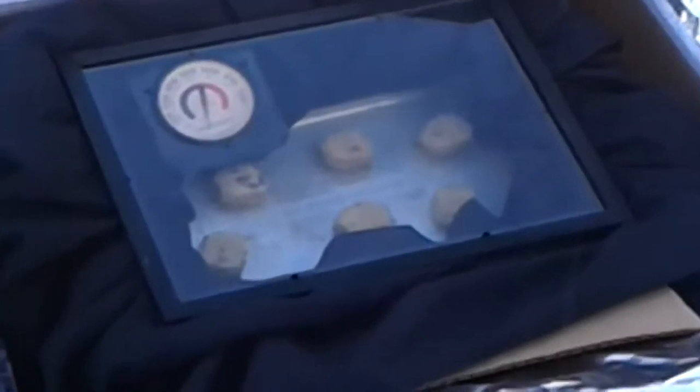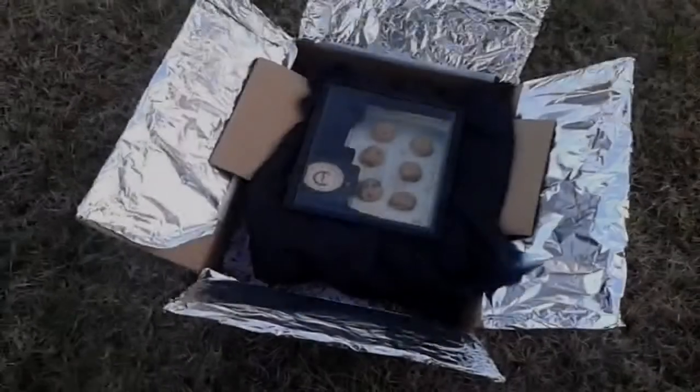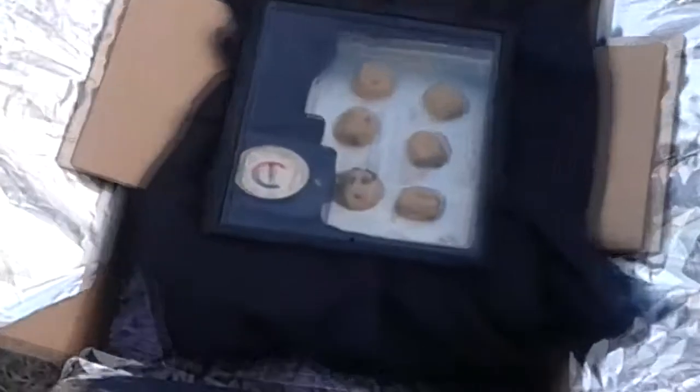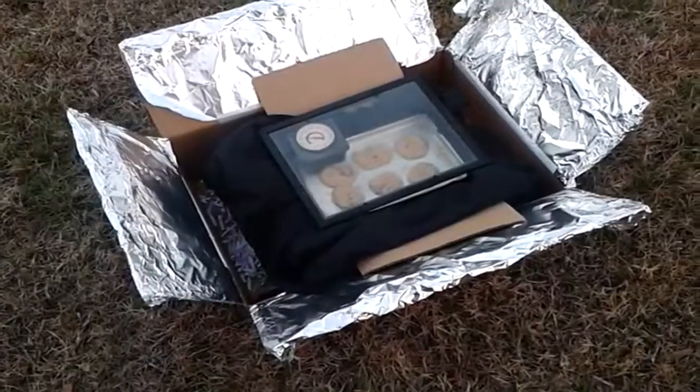Today it is 72 degrees outside, and we will keep an eye on the thermometer to track how much thermal energy the oven has. The oven is much hotter inside than outside because the aluminum foil is creating thermal energy. The aluminum foil traps solar radiation that turns into thermal energy, cooking the cookies, and the glass keeps the heat inside like a greenhouse effect.